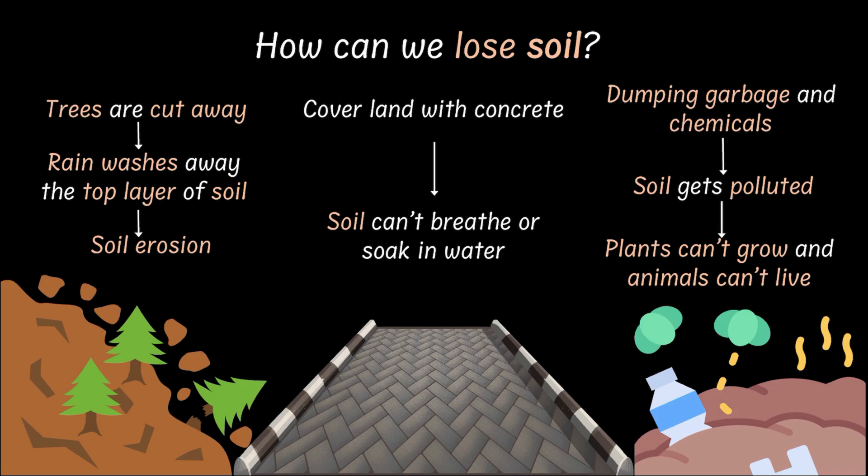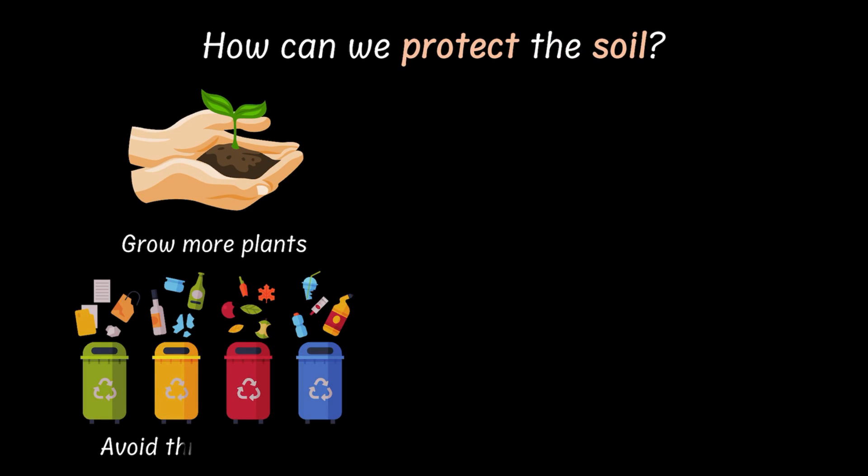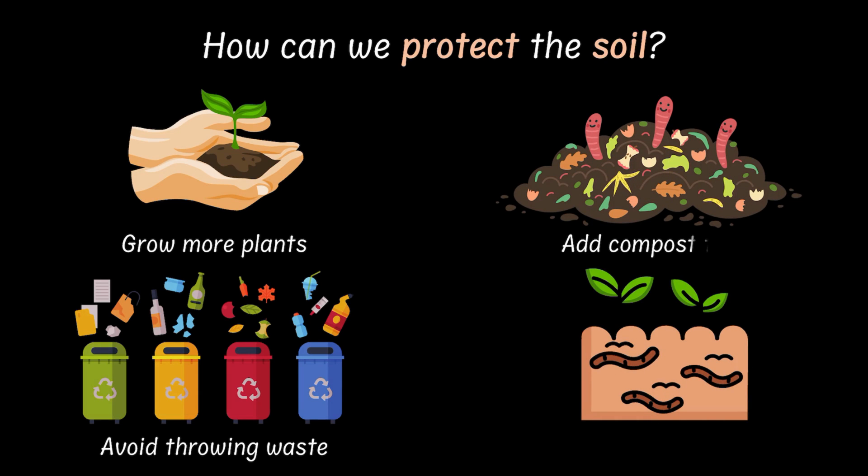And because we can lose it so easily, we need to be mindful of protecting it. And here's what we can do: we can grow more plants, avoid throwing waste on the ground, use compost, and most importantly, let worms and bugs live. They are the true underground heroes.